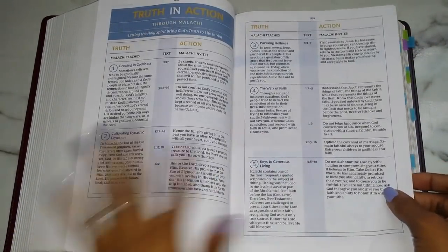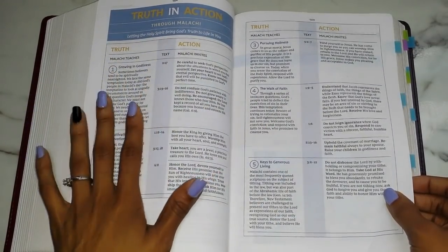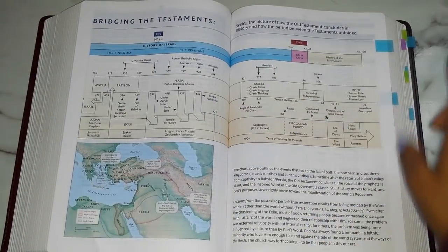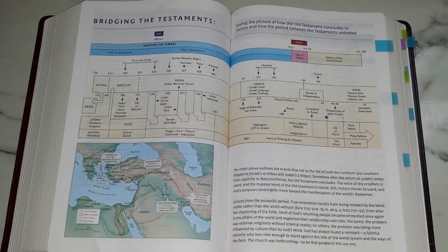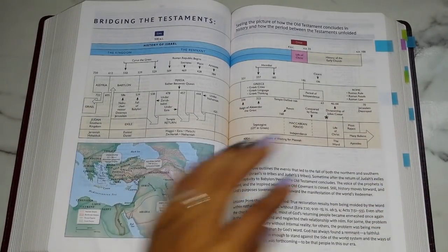Here we have the end of the book of Malachi, which ends the Old Testament. Between the Old and New Testaments this Bible has a section called 'Bridging the Testaments' — seeing the picture of how the Old Testament concludes in history and how the period between the testaments unfolded. You have a kind of timeline, a map, and some information about it.